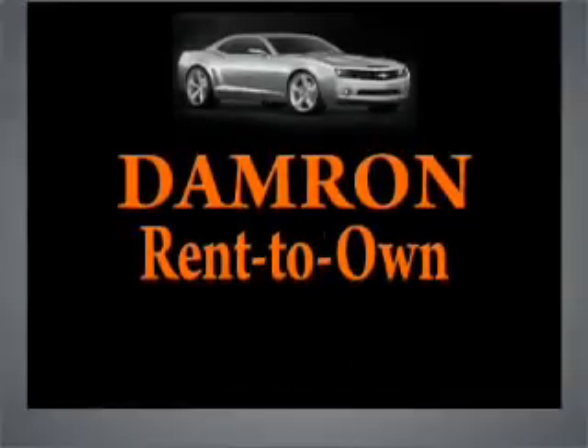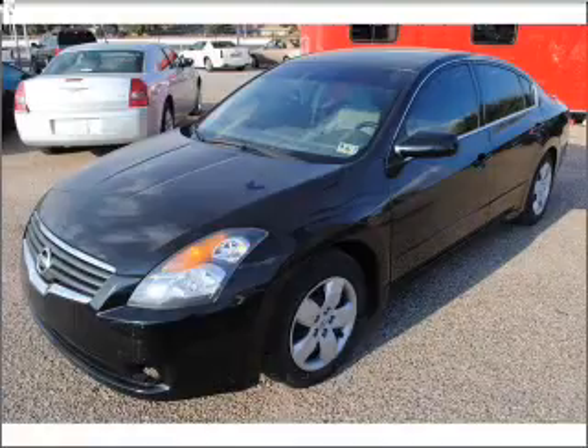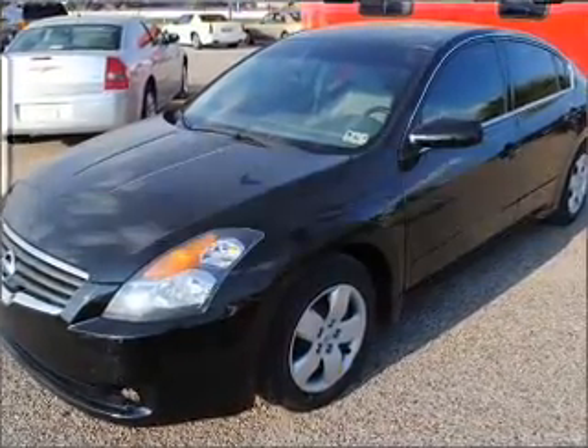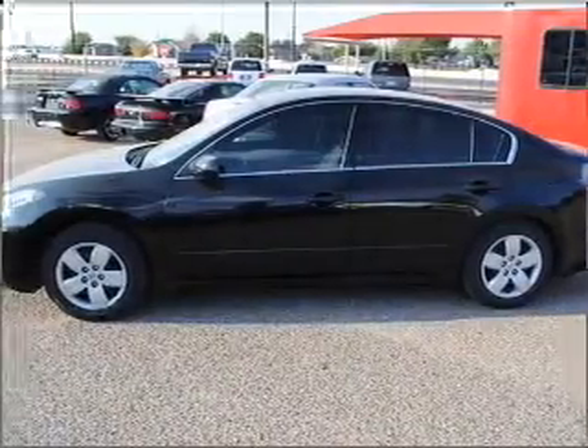Damron presents Rent It, Drive It, Own It, or Return It. Introducing the 2007 Nissan Altima — everything you need under one roof with this great vehicle.